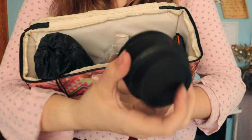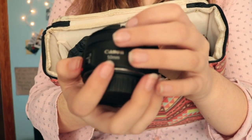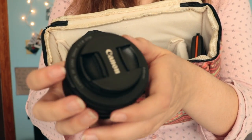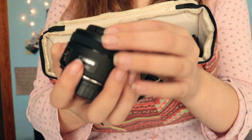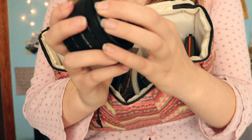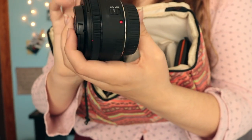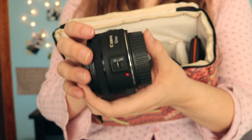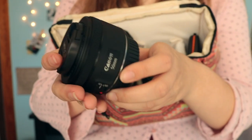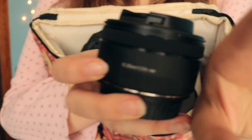Next is my 50mm lens. It has an aperture of 1.8 and it is a Sigma lens. It does not have image stabilization, which I know some people prefer and some people don't. I think I prefer having stabilization, but you get what you get.